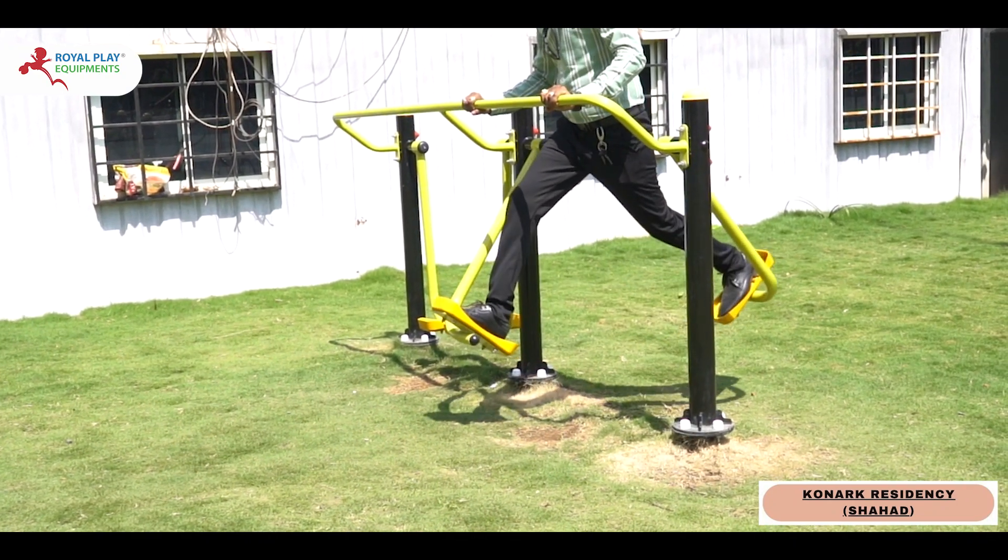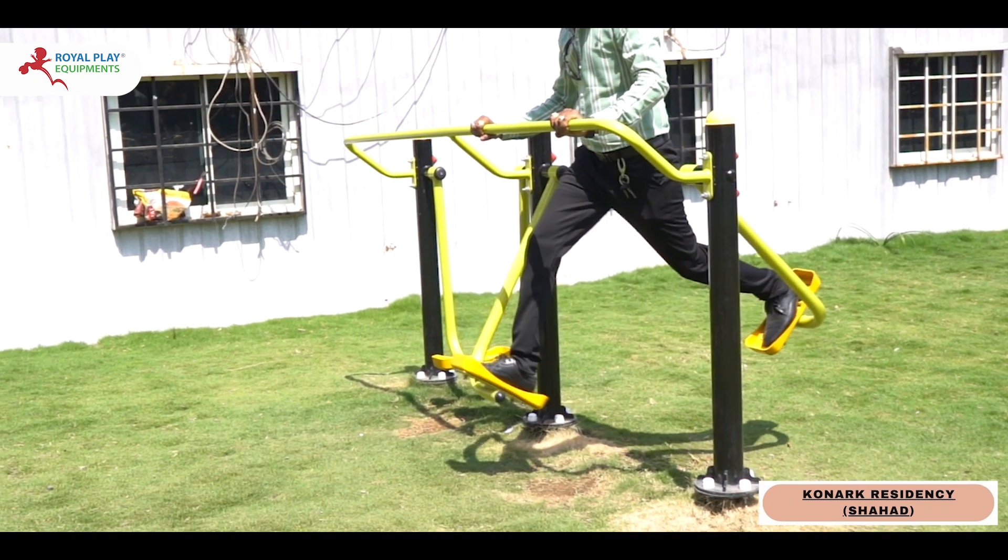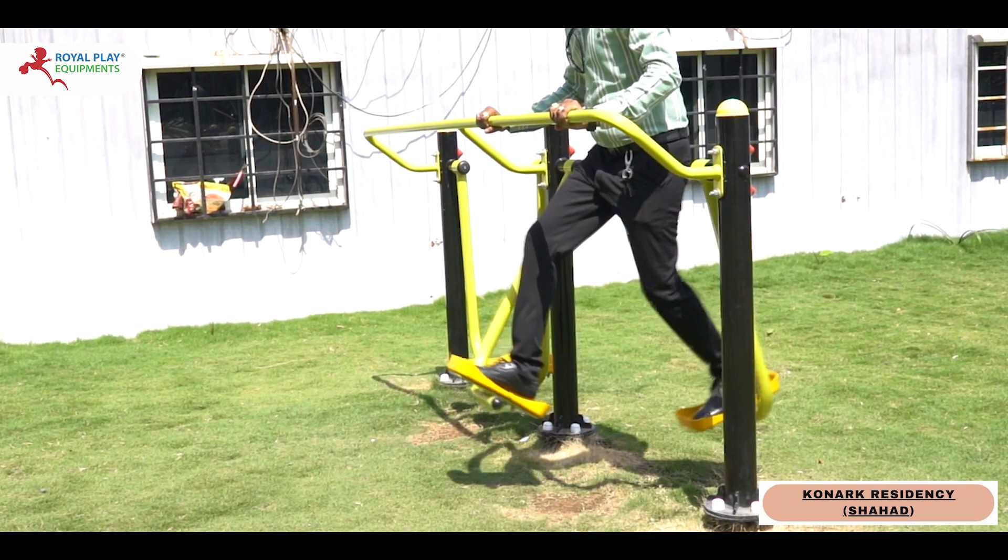Designed with comfort and safety in mind, this gym equipment ensures a satisfying workout experience for every user.